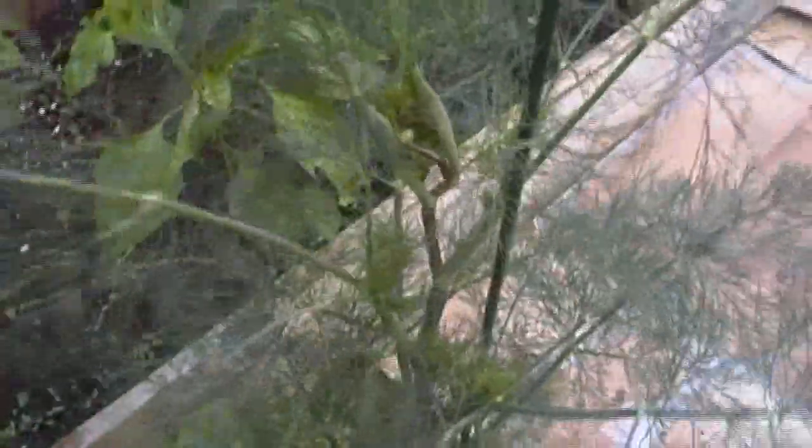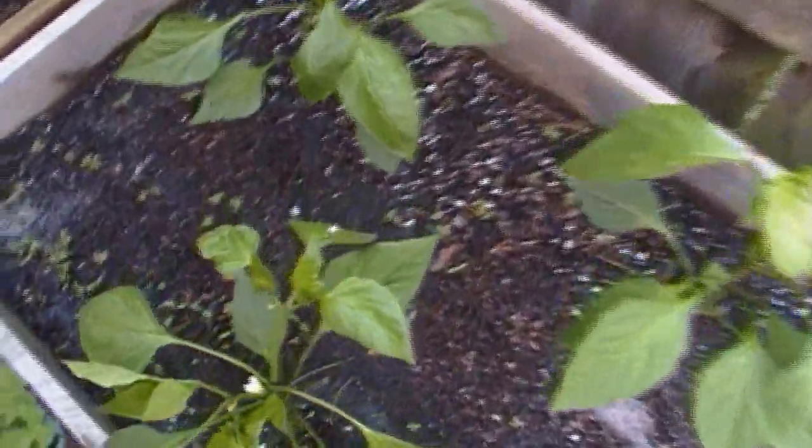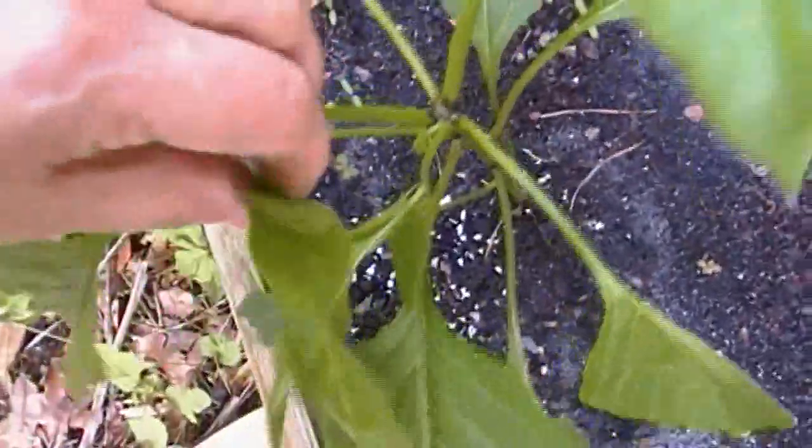This here is a volunteer mammoth dill, and it's already starting to get a seed head. I love dill — we'll be using that in some pickles. Peppers — these are giant marconis. And when they're small like this and you see the flowers start to come on, you need to pull them off.